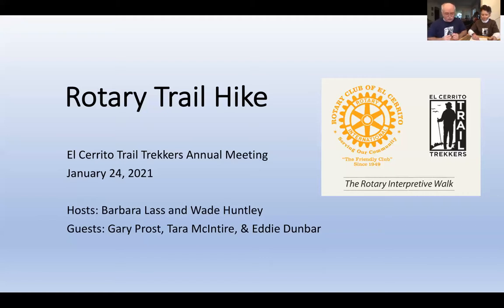We're going to look at each sign on the Rotary Trail and stop to hear from three guests at the appropriate signs. Before we walk out on the trail, I want to talk about the Rotary Trail and the Rotary Club's role. This project started back in 2017. Trekkers was one of several local groups asked to propose a project, and we proposed a nature trail in the Hillside Natural Area.